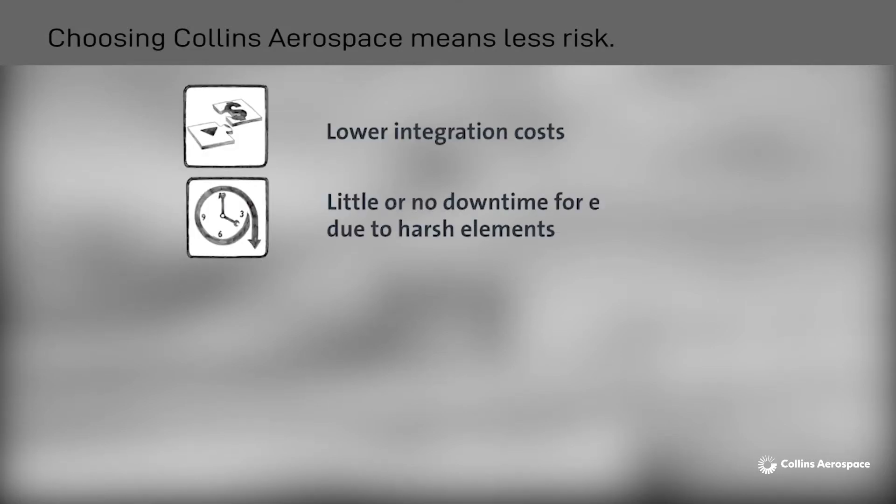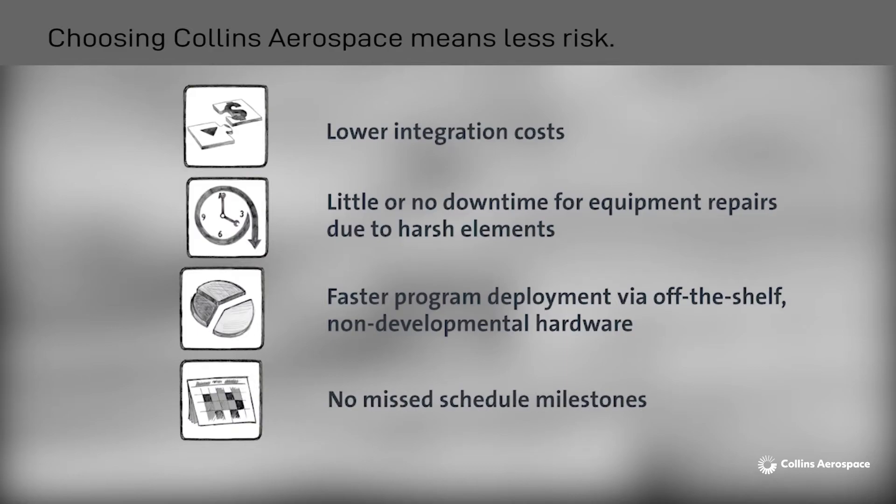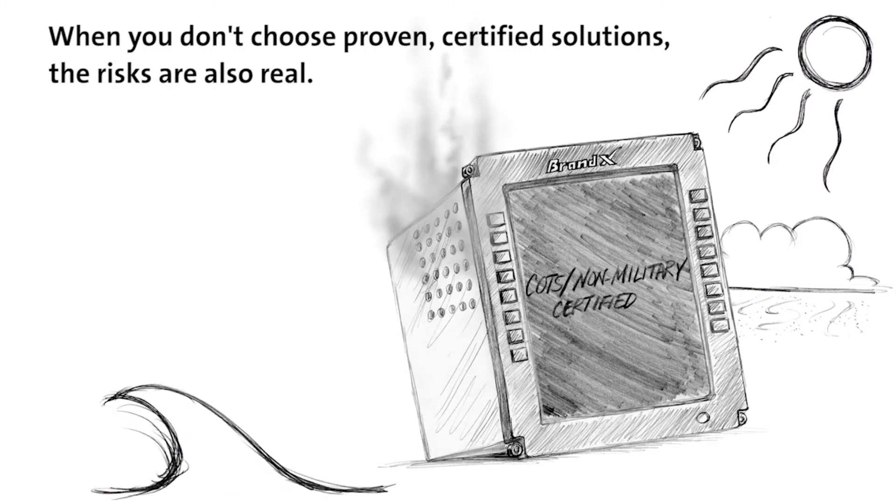Choosing Collins means less risk, lower integration costs, little or no downtime for equipment repairs due to harsh elements, faster program deployment via off-the-shelf non-developmental hardware, and no missed schedule milestones. When you don't choose proven certified solutions, the risks are also real.